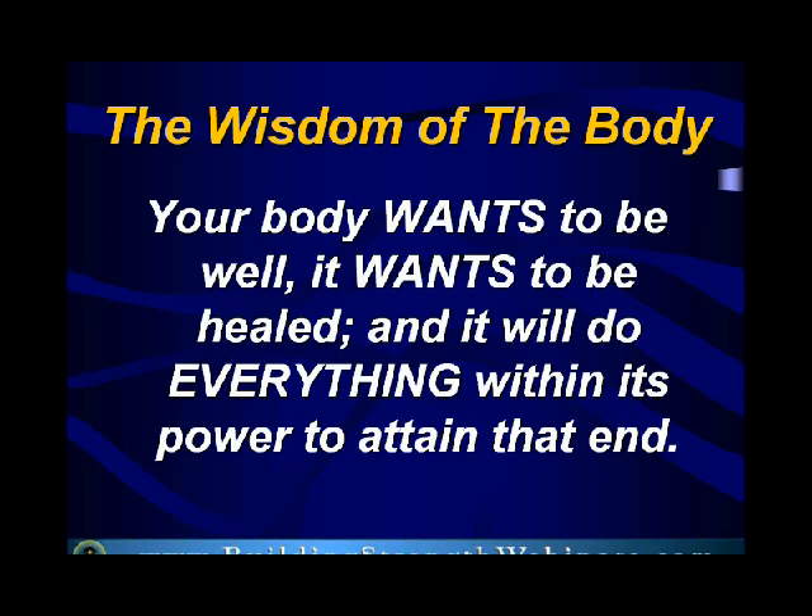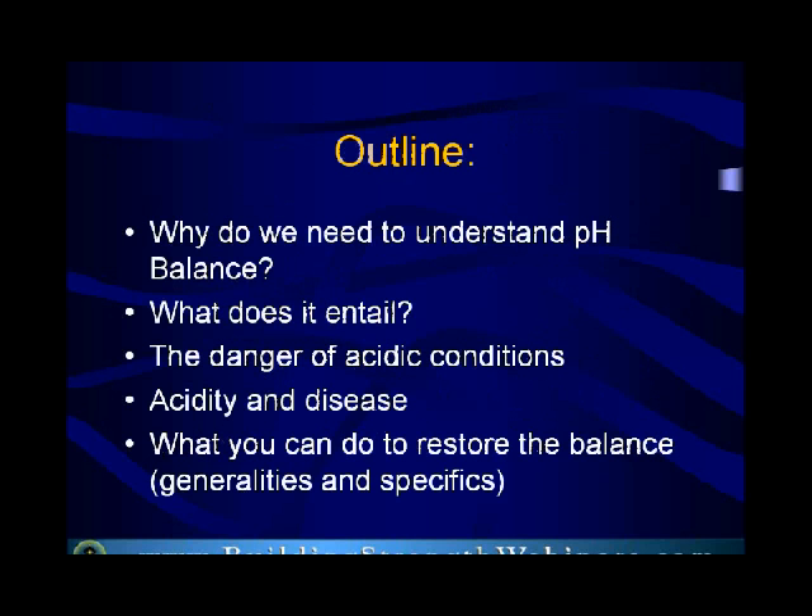The truth is your body wants to be well — it wants to be healed, and it will do everything within its power to attain that end. It's when you understand concepts and the big picture that you'll be able to help aid your body do what it needs to do.